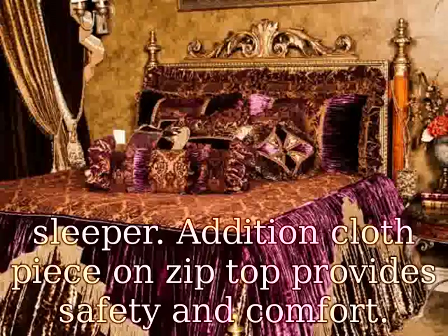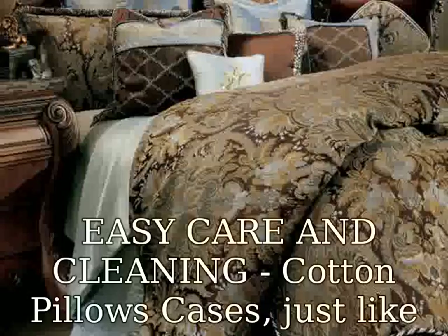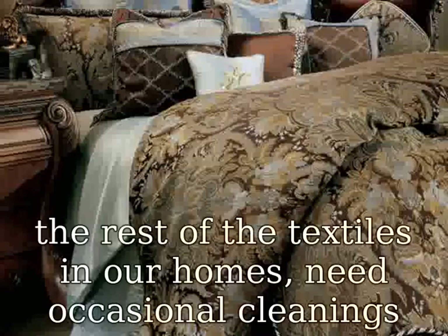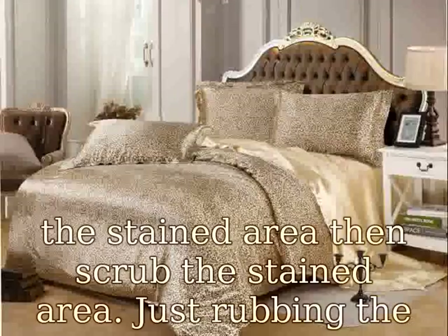Easy care and cleaning: cotton pillow cases, just like the rest of the textiles in our homes, need occasional cleaning to remove dust, sweat, and oil buildup. Splash lemon juice onto the stained area, then scrub the stained area. Just rubbing the case with your fingers may not do the trick — a stiff brush may supply the abrasion that you need. Lastly, throw it back in the washer.